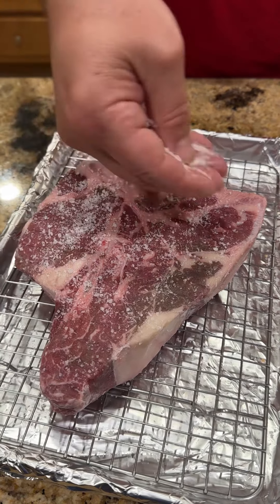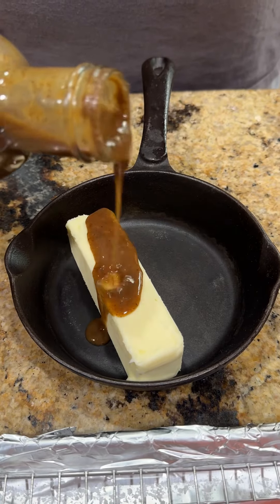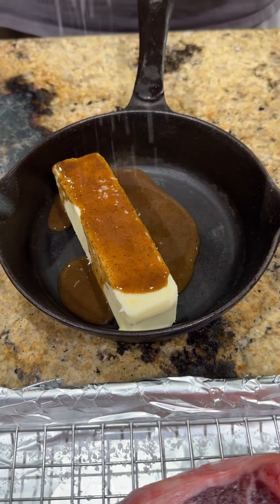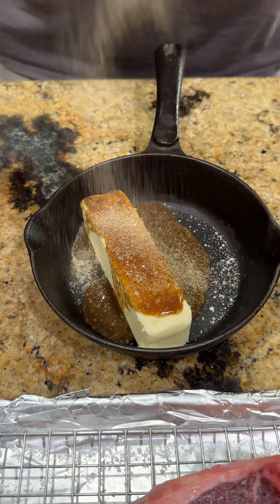The next day we're going to pull it out a good 20 minutes before we're ready to cook it. Time to work on that butter. Got a stick of butter, that Debbie sauce, some kosher salt and garlic powder. Toss it on the stove and get it melted down.